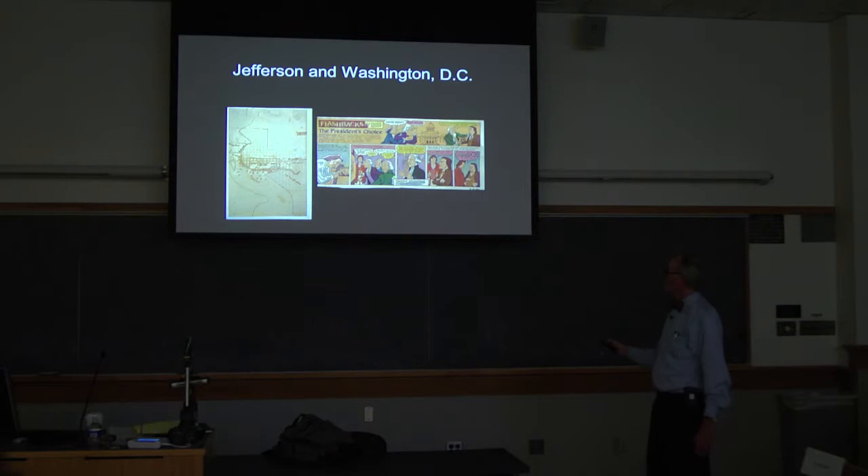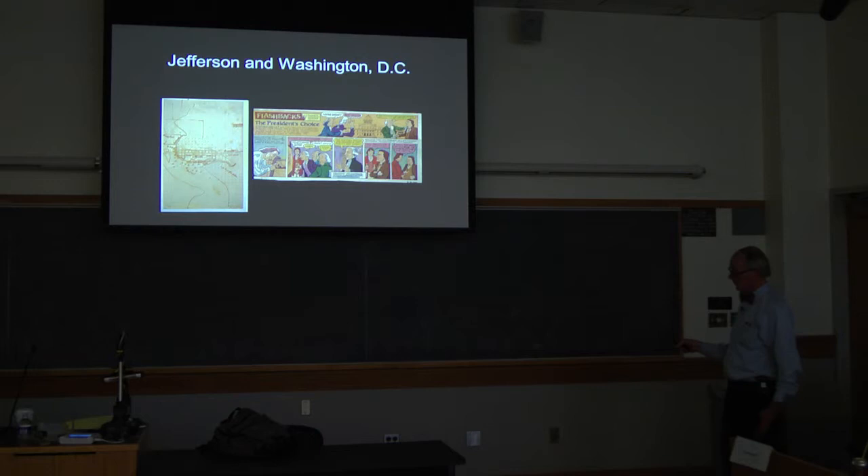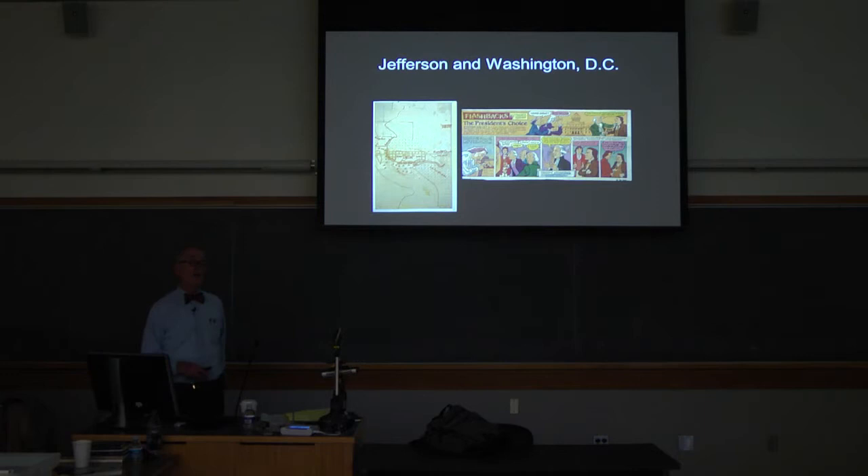This is Pat Reynolds, a cartoonist with the Washington Post who does historical cartoons — the guy with the red hair is Jefferson. Once you get politicians involved in architecture you can have a lot of problems. This is about the competition for the United States Capitol and how it was decided — it was a typical mess — but Jefferson wanted to avoid it.